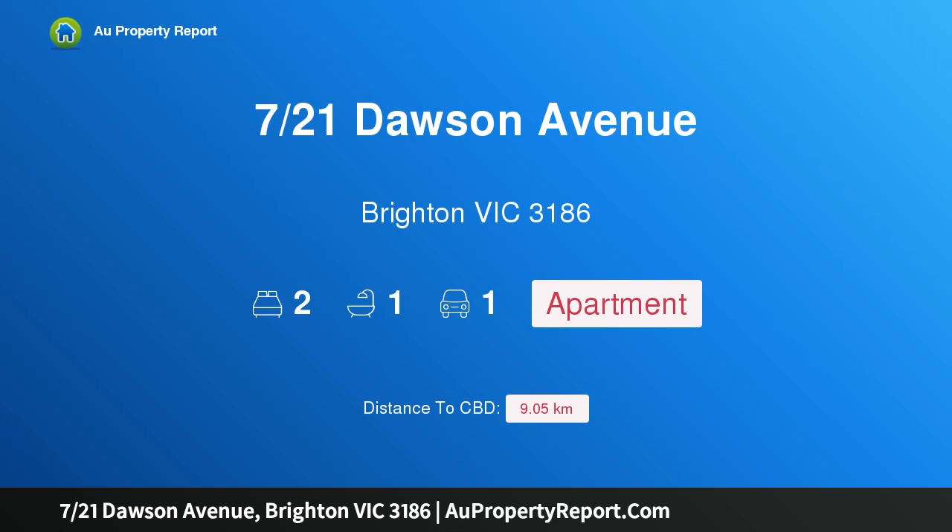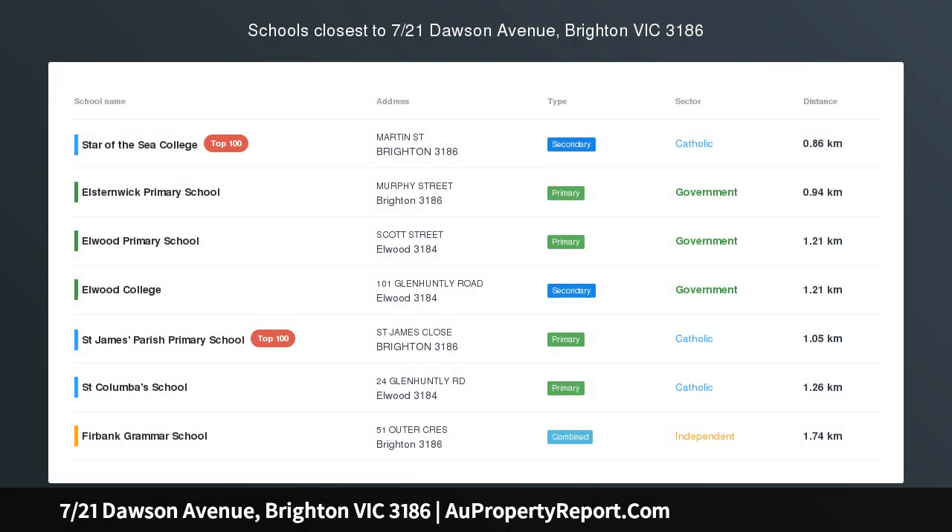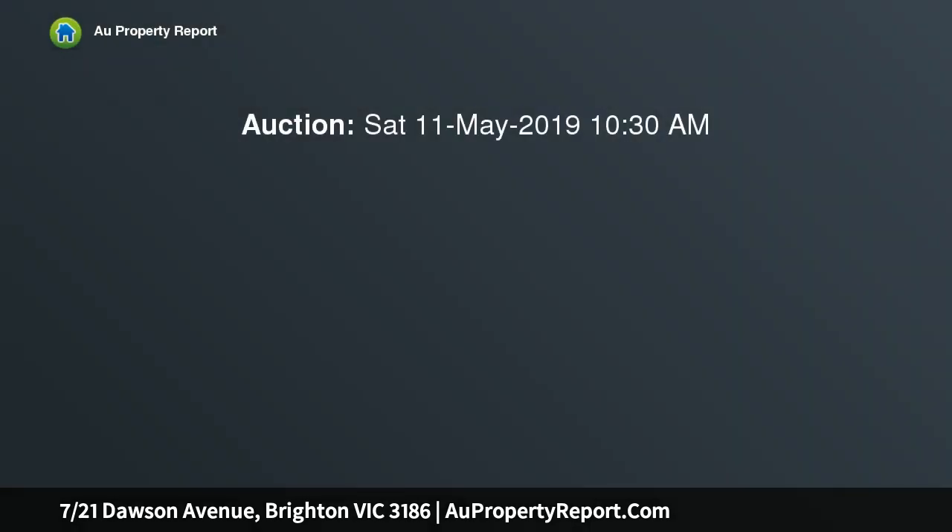Hi, I am glad to introduce property 721 Dawson Avenue, Brighton Victoria 3186, a sun-drenched apartment. This spectacular two-bedroom light-filled apartment is located in the prestigious Golden Mile of Brighton and is only seconds away from the beach and minutes away from all the shops and cafes Brighton has to offer.